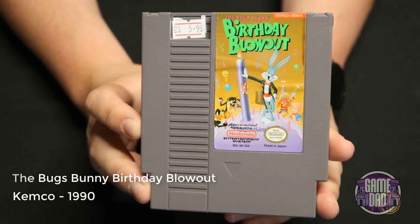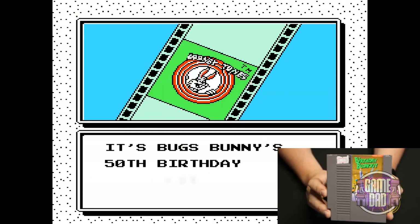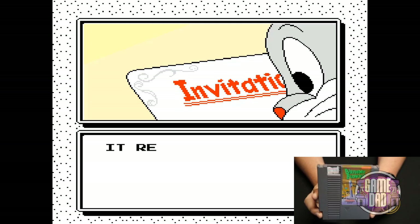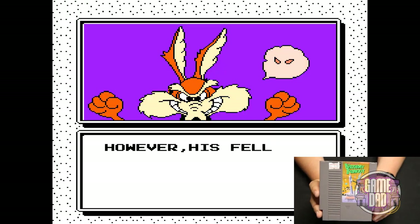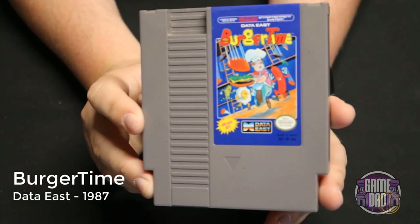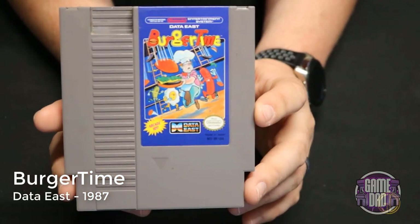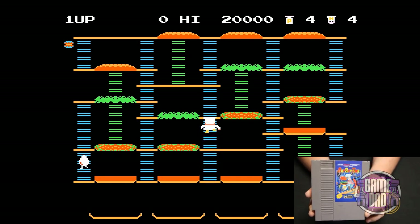Bugs Bunny Birthday Blowout released by Kemco in 1990 is just a regular platforming game — you get collectibles like carrots and it's kind of like a Looney Tunes game overall. Burger Time released by Data East in 1987 is one of my personal favorites on the NES. I don't know what it is about this game, but as a kid and even as an adult now, it's just so much fun to play Burger Time on whatever console it's on — I always have a blast.